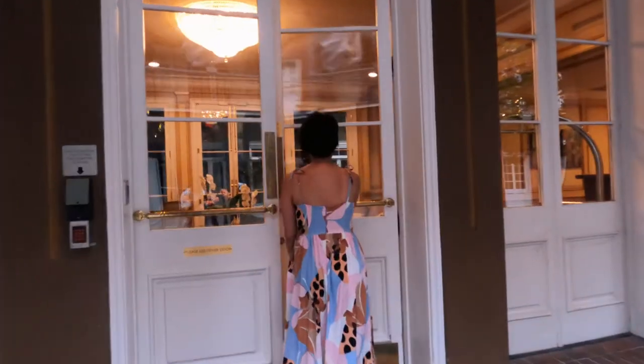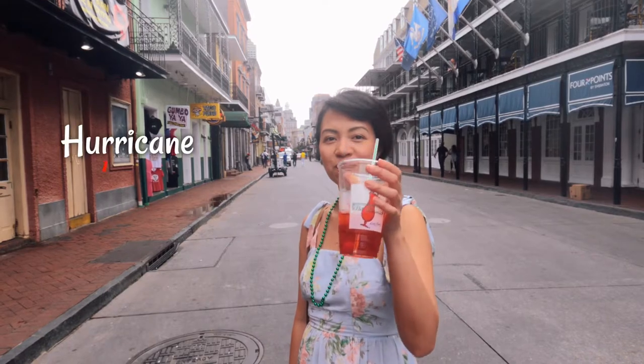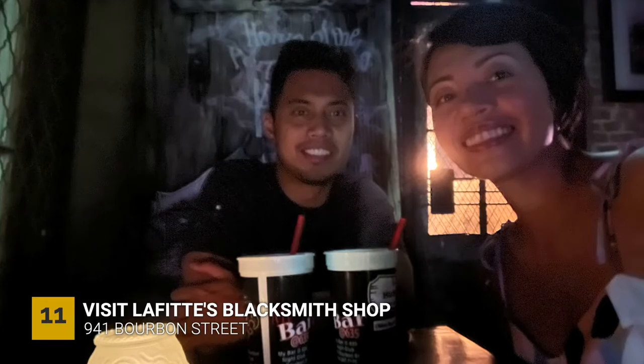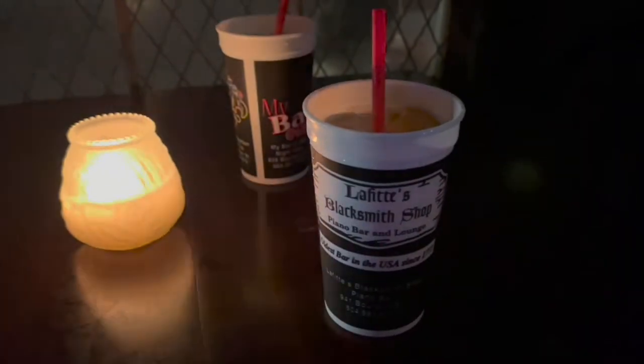We went back to our hotel to freshen up and do a Google search to find where to get the best hurricane in town. One of the top recommendations was Lafitte's Blacksmith Shop. It was a little too dark inside, although the lounge-type bar is what I extremely enjoyed. They have nice live music and a great vibe. Hurricane is a famous alcohol drink in New Orleans — if you like rum with a fruity flavor, then you will enjoy drinking a Hurricane.